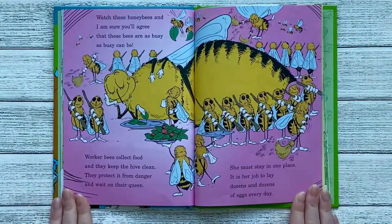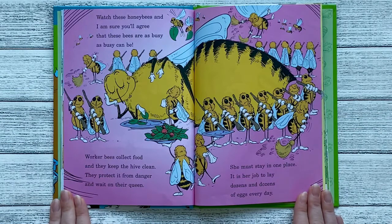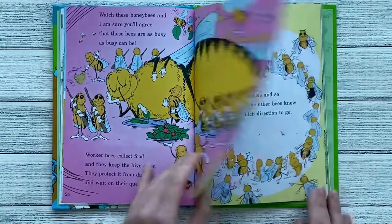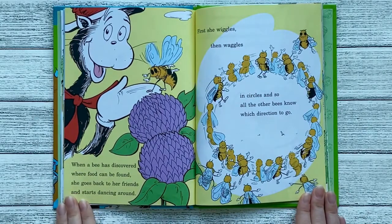Watch these honey bees and I'm sure you'll agree that these bees are as busy as busy can be. Worker bees collect food and they keep the hive clean. They protect it from danger and wait on their queen. She must stay in one place — it is her job to lay dozens and dozens of eggs every day. When a bee has discovered where food can be found, she goes back to her friends and starts dancing around. First she wiggles, then waggles in circles.